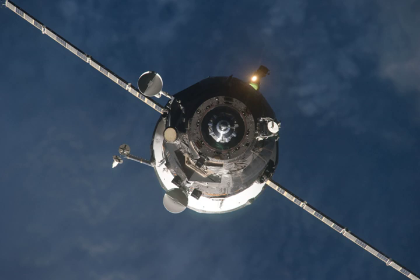Progress M09M carried 2,666 kg of cargo to the space station, consisting of 1,444 kg of dry cargo, 752 kg of propellant, 50 kg of oxygen, and 420 kg of water. Of the fuel aboard the spacecraft, 250 kg are reserved for orbital maneuvers whilst docked, such as raising or lowering the station's orbit, whilst the remaining 502 kg will be used for refueling the station itself.